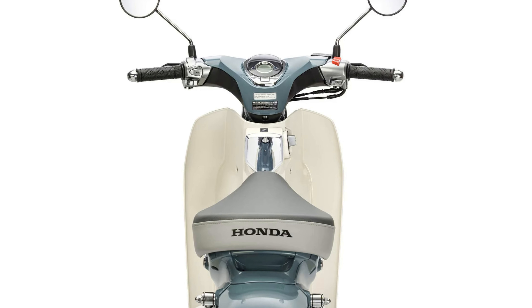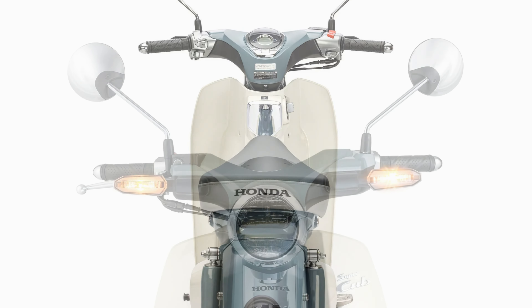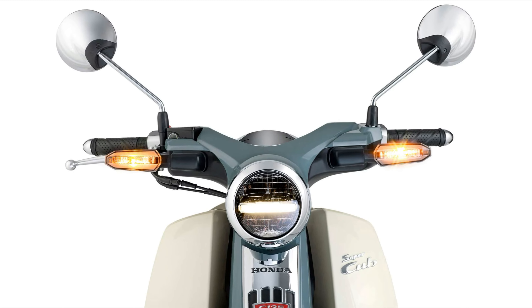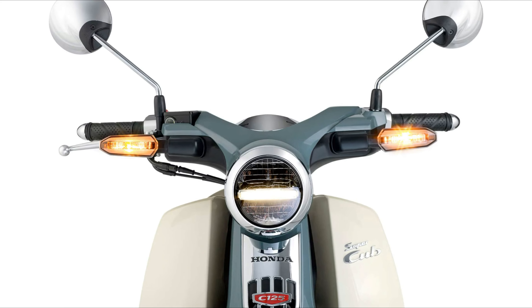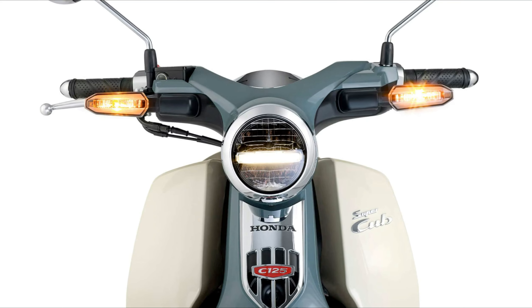Initially conceived in 1956, it aimed to provide stylish, affordable transportation with a user-friendly design. Introduced in 1958 as the Super Cub C100, it quickly gained popularity in Japan and the US, appealing to students and trendsetters alike.